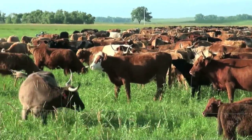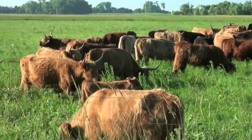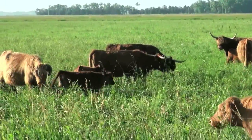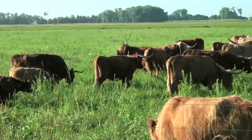Upland and meadow vegetation is dominated by native warm season and introduced cool season grasses. Big bluestem, switchgrass, prairie cordgrass, quackgrass, and Kentucky bluegrass are commonly found on the ranch. Forbs and sedges are also common on the ranch.